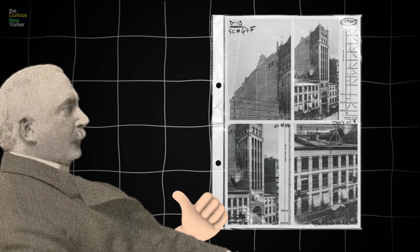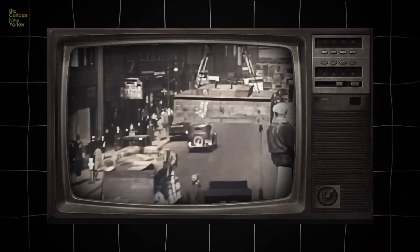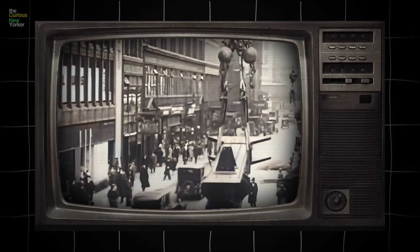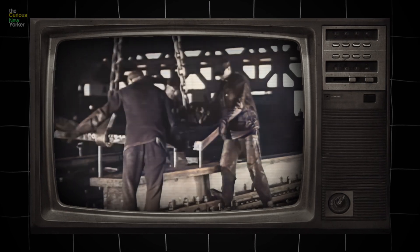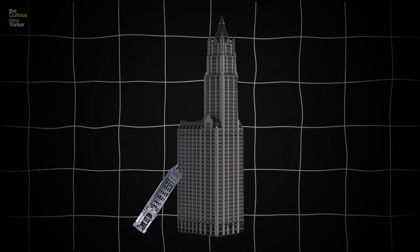After this, Gilbert had basically proven his point, and the media ran with it. Once the steel frame design was proven safe, a new gold rush started — literally everyone began building up. The Tower Building had inadvertently kicked off what is now known as the New York City skyscraper boom, and it was the first domino in reshaping the city's skyline.